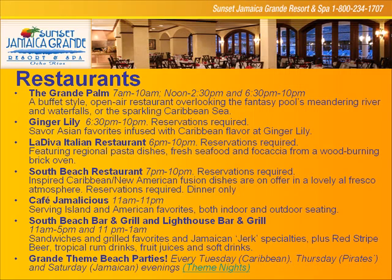We also have Cafe Jamalicious on property, where you get your sandwiches, patties, and island favorites. We've got two beach bars and grills — South Beach Bar and Grill and Lighthouse Bar and Grill on property. So you're never going to go hungry at the Grand. And we do theme parties throughout the week.